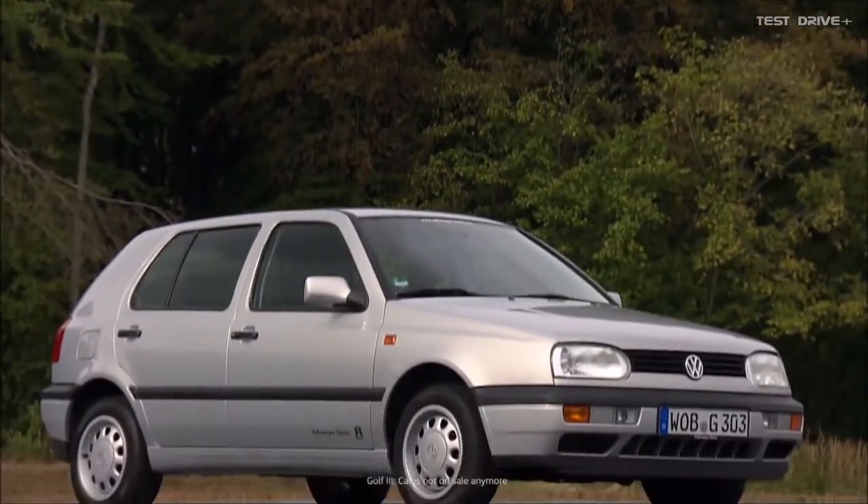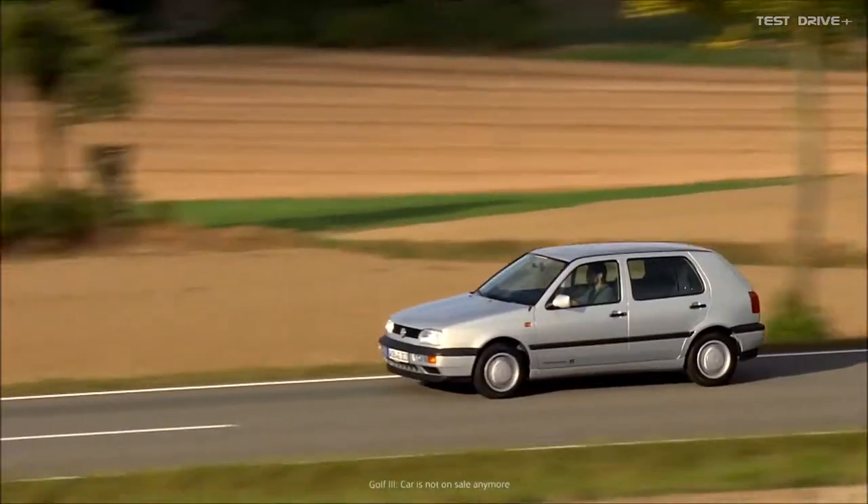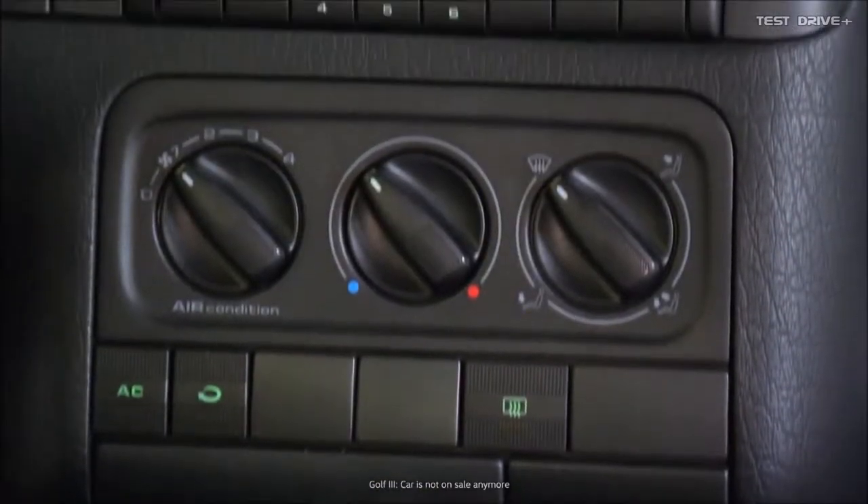The Golf 3 was the first to have fully integrated bumpers. That means instead of them being added onto the body of the car, they were part of it — that, of course, made the Golf very modern. The Golf 3 came out in late 1991 with significantly improved crash safety. Airbags were available for the first time. The Golf has become such a regular feature in our lives — I think anyone who's had any contact with cars has had a Golf at some point. The Golf 3 came with air conditioning, power windows, and several other comfort features. The interior of the Golf 3 was a big step toward greater comfort.